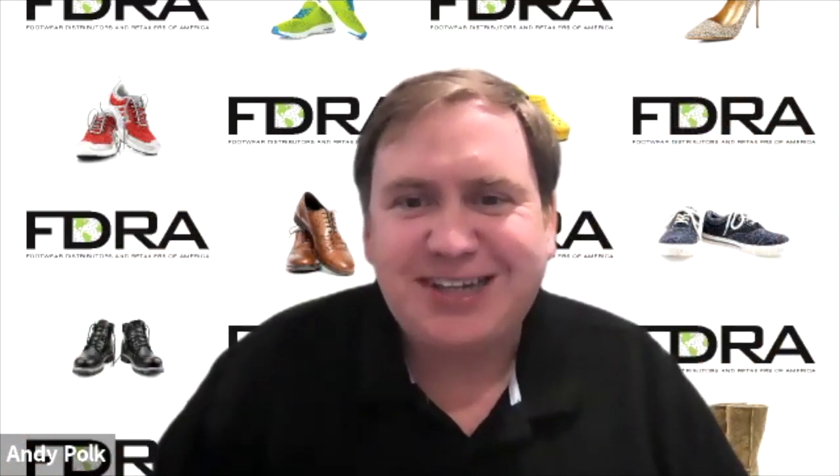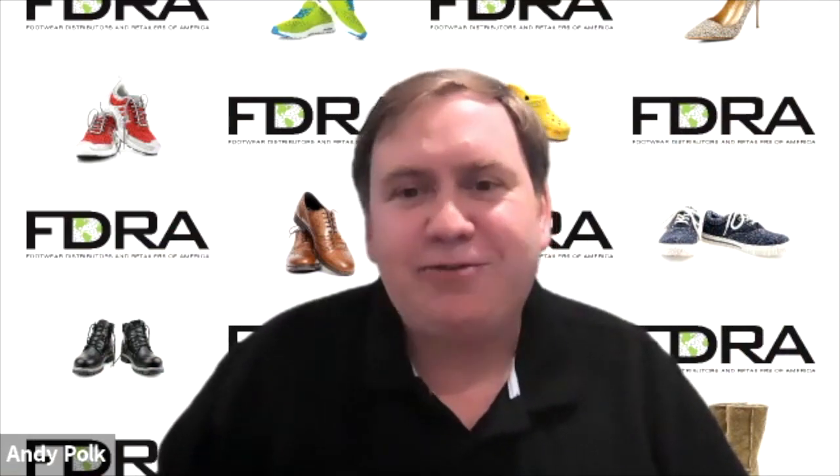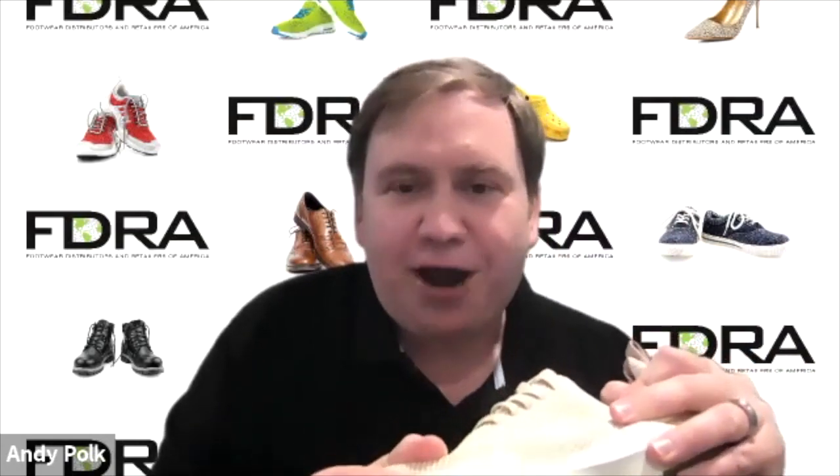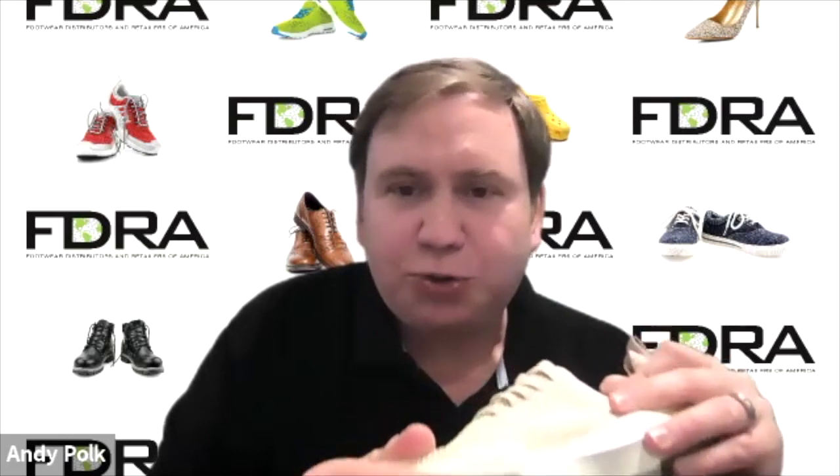Welcome back — it's another episode of Kicks Over Coffee. I'm really excited today because this conversation is on sustainability. We've had a lot of theoretical conversations about sustainability, and today I'm really excited because we have one of my favorite things — not just my coffee but my props — and props to Caleres for this new shoe. I'm joined by Andy Burton, who is a Senior Manager of Sustainability and Technical Product Development at Dr. Scholl's Shoes, which is part of Caleres.